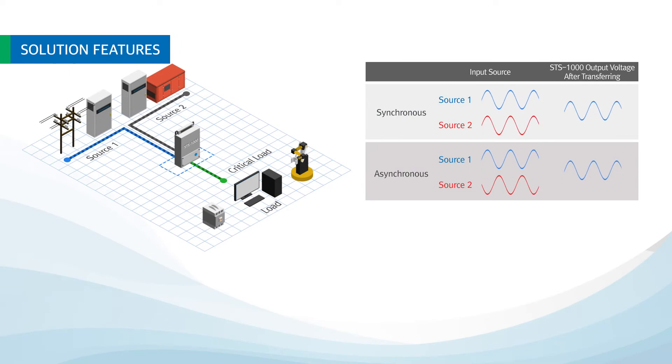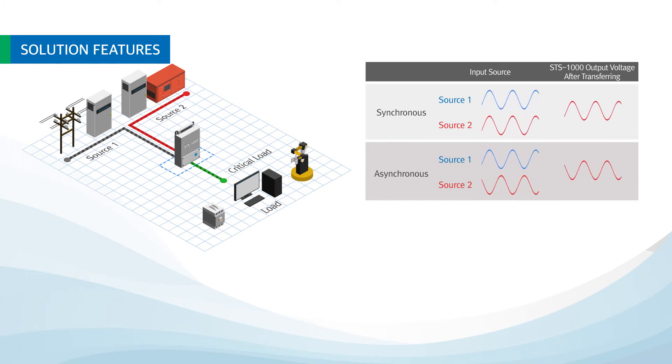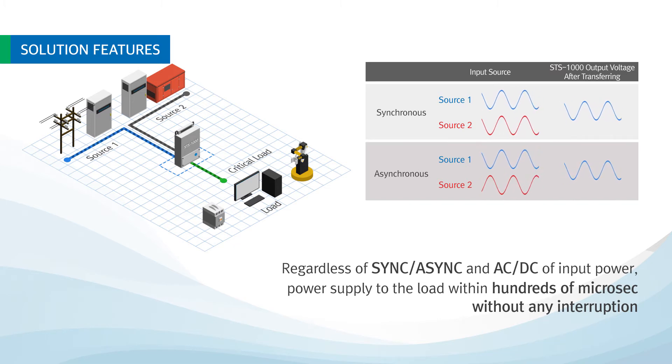Existing STS does not allow transferring under asynchronous input power conditions, or transfers power within tens of milliseconds. In contrast, STS-1000 can reliably transfer power within hundreds of microseconds at any point, regardless of synchronous or asynchronous input power and AC or DC power.